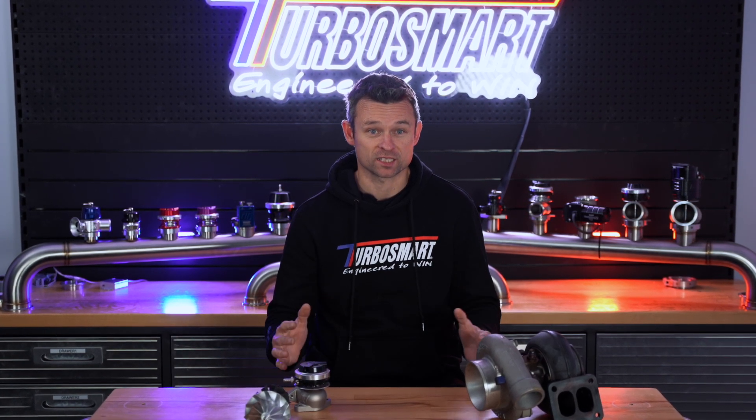Welcome to this week's TurboSmart video drop on all things boost. In today's video, we're going to take the 10,000 foot view of forced induction engines. We're going to look at the two most common methods of forced induction — turbochargers and superchargers — and explore the concept of boost control and each of the critical components required for achieving precise boost control on a high performance forced induction engine.